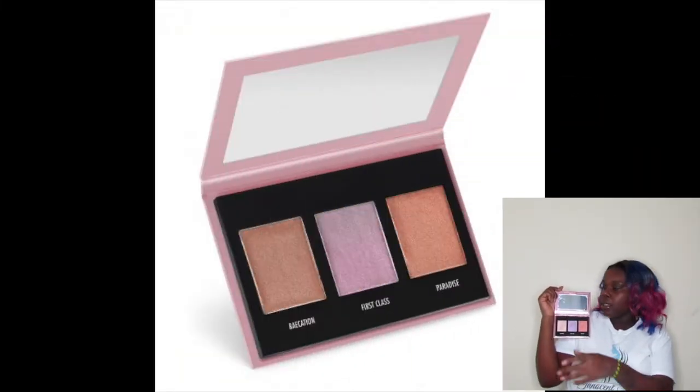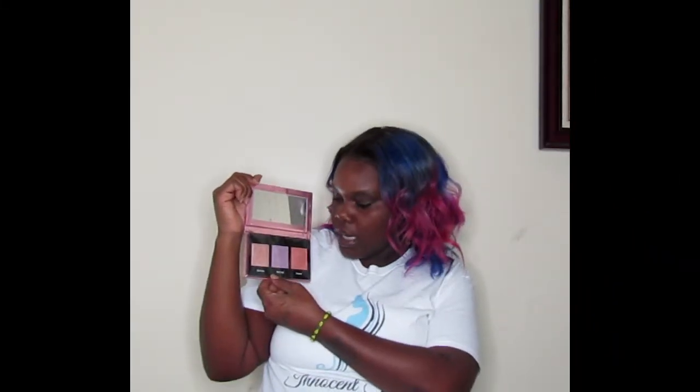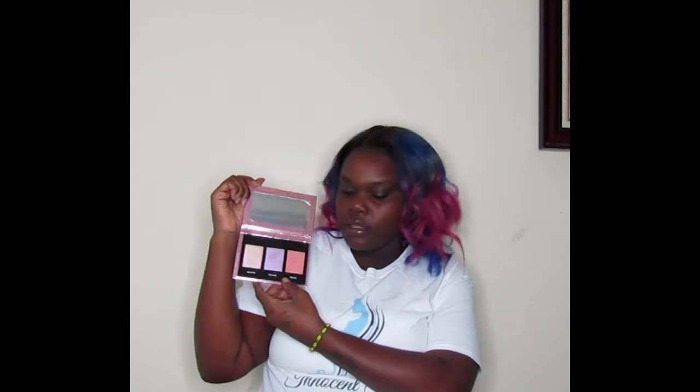At seven ninety-nine — it's about time, Black Radiance — this one finally came with a mirror! It comes with Vacation, First Class, and Pear. I also got this highlighter — I didn't get a deal on it but I can't wait to use it. This highlighter right here is called Mystical.